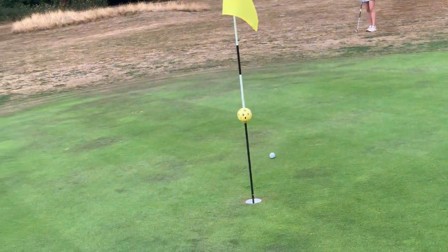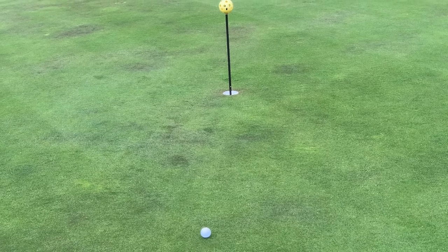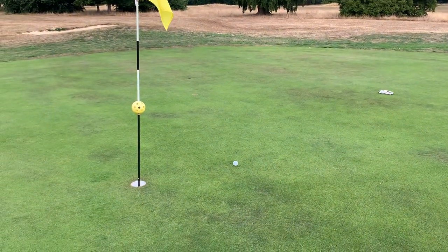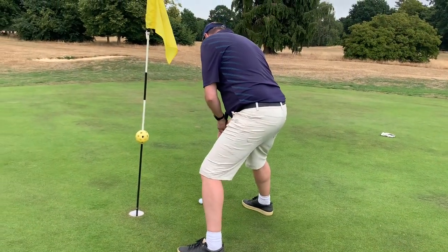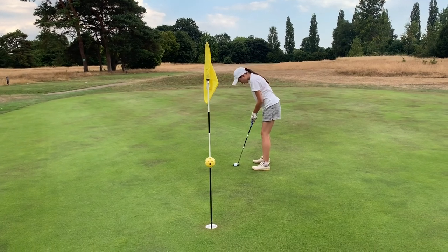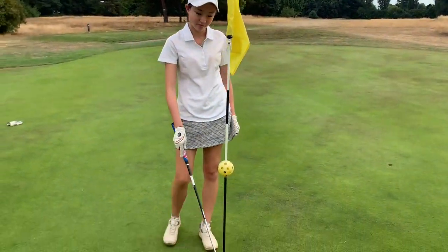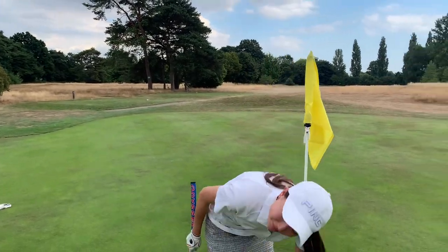Hit the flag! Right over the flag — hit the hole, but just a bit of pace. Well done. Nice shot. Didn't hit it, but it was right on the line though. You've not had any luck with the putt so far, but there's still three holes for you to get some.